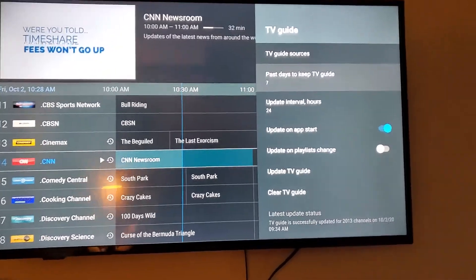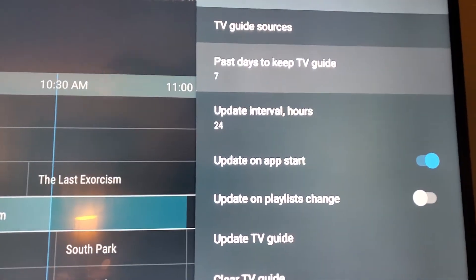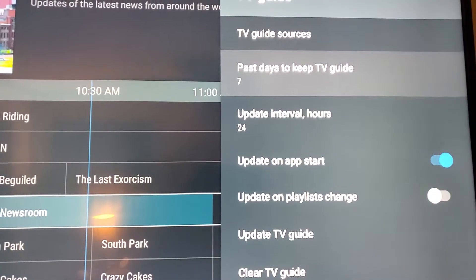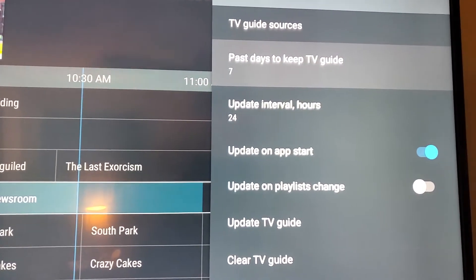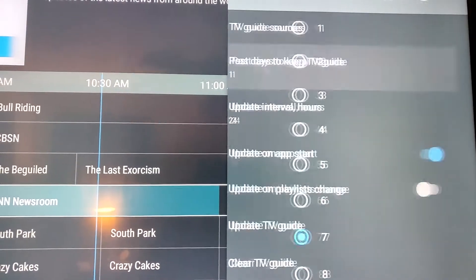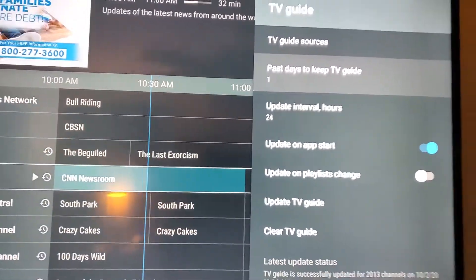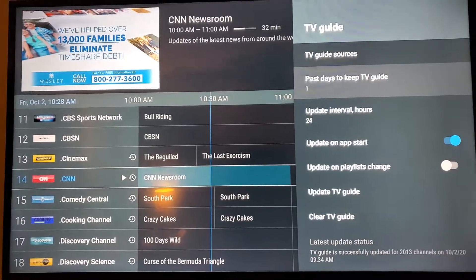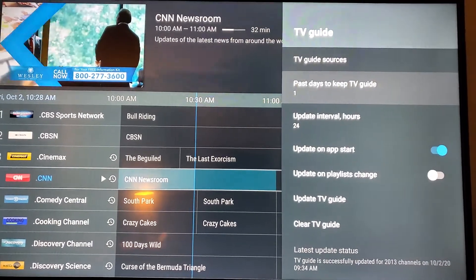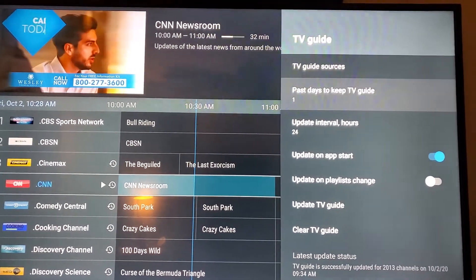As you can see here, it says past days to keep TV Guide. It's set to 7. If you want to keep the 7 past days of your TV Guide, that's fine. I change mine to 1. It seems to take up less storage, and when I load everything up, it seems to help the TV Guide update faster and refresh faster.